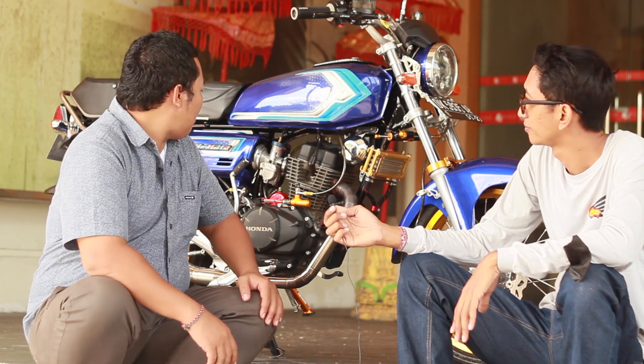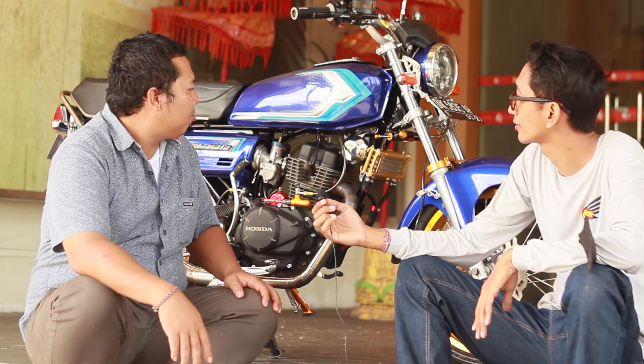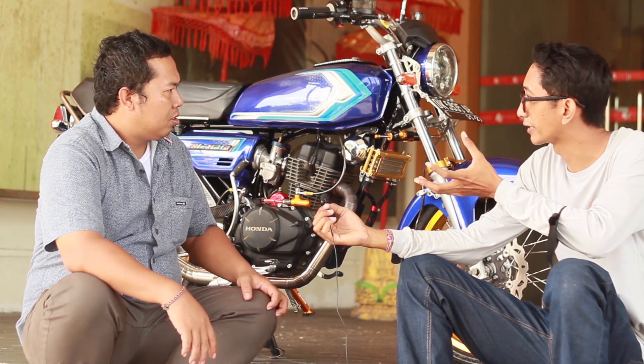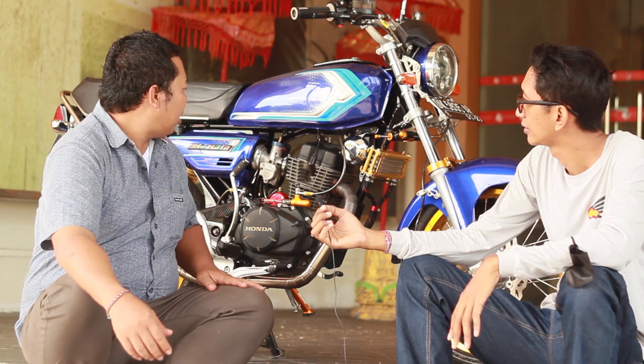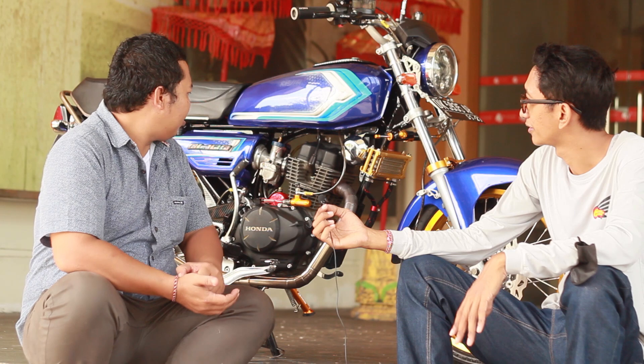Syukur ini memang kita udah persiapkan dari awal. Persiapannya berapa lama? Sebulan kemarin, lebih fokus ke auto detailing. Jadi detailingnya sebulan sebelumnya. Kalau rakitnya? Kurang lebih rakit 6 bulan, jadi 6 bulan. Umpulan partnya juga sekitar 6 bulan. Partnya aneh-aneh nih ya.